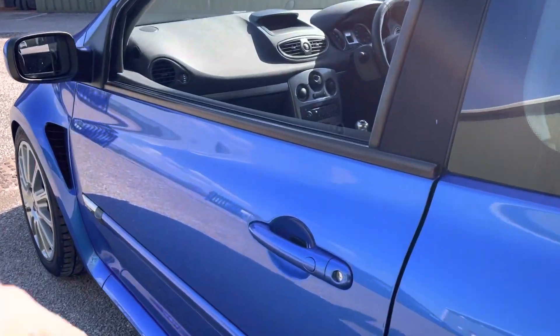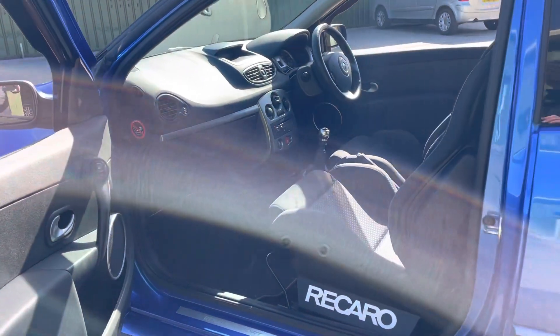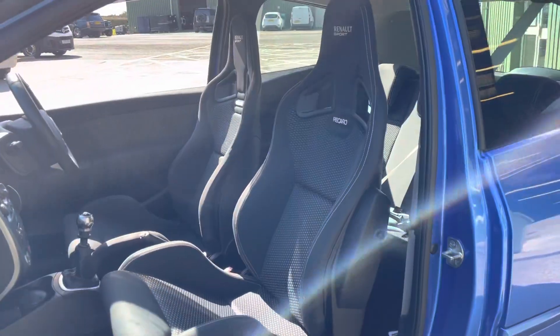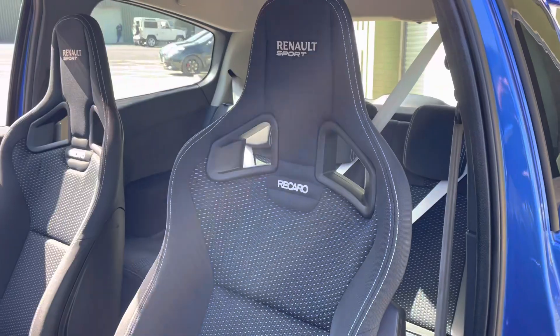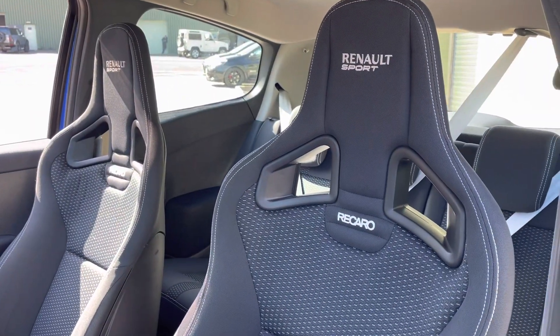Inside, we open it up and we've got these lovely CS Blue Dot Recaro seats. Lovely detail with the Recaro logo embossed in the backrest. Silver seatbelts to match.